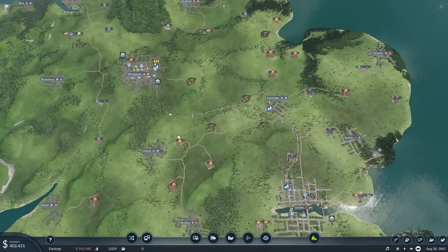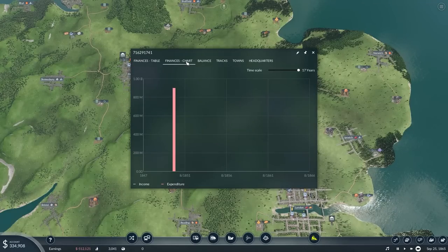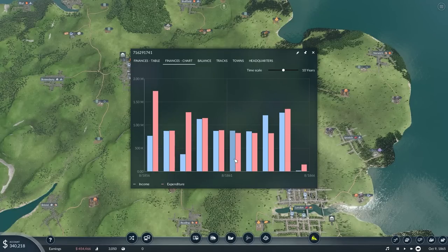Looking at our chart over the 10-year mark, you can see we've lost money consistently and then slowly started creeping into profit. We lost money this period because I just spent it all buying those two new carriages — so it shows you the fine margin between making money and losing money at this point. It is a very fine margin.